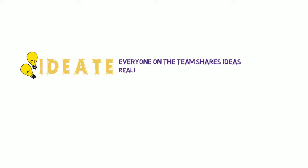I bet you have tons of ideas that could solve this problem. In the ideate stage, we share these ideas by brainstorming. In this stage, there are no wrong answers. Everyone on the team shares all of their ideas — the ideas you know will work, and the wild and crazy ideas that seem impossible.